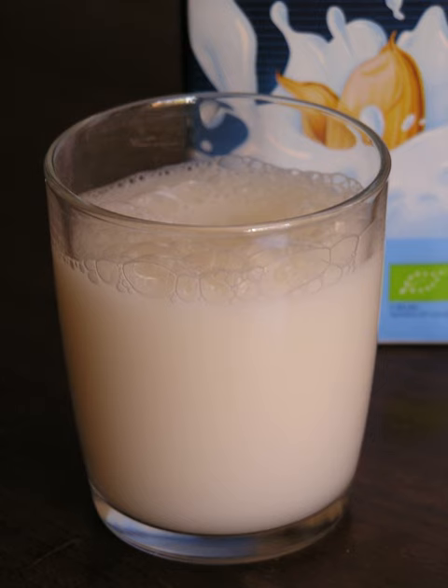It has a glycemic index of 86±7, compared to 37±4 for skim milk and 39±3 for whole milk. Rice milk is often consumed by people who are lactose intolerant, allergic to soy or milk, or have PKU. It is also used as a dairy substitute by vegans.